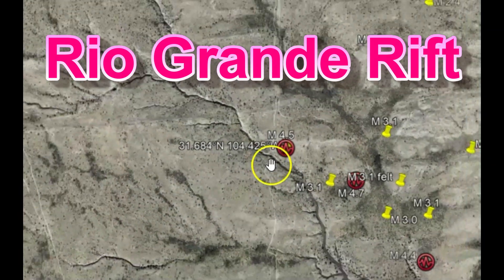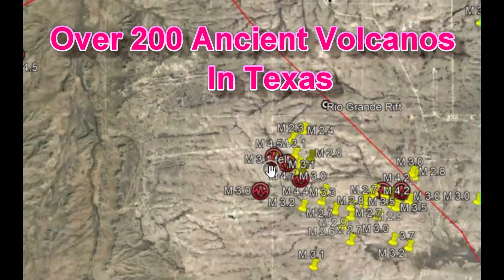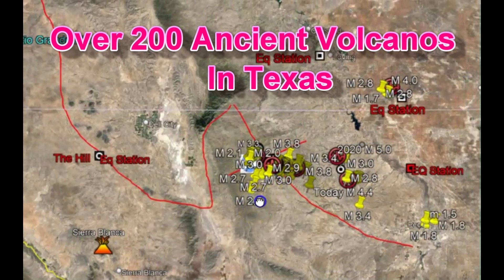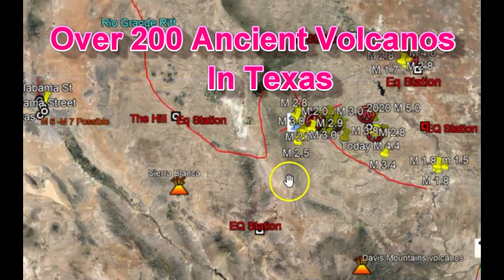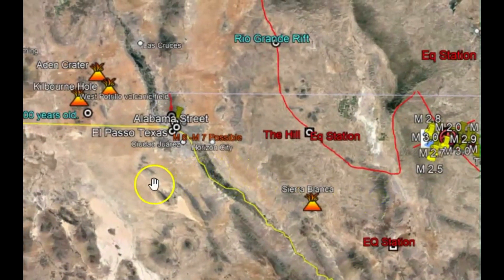Texas has over 200 volcanoes. I was busy today marking out the different volcanoes. We've got Sierra Blanca, a whole bunch over here by the El Paso, Texas border.